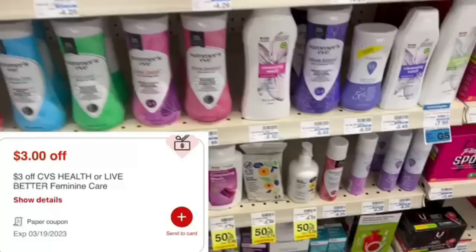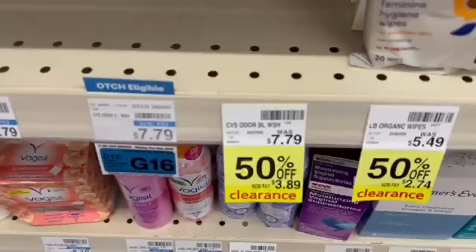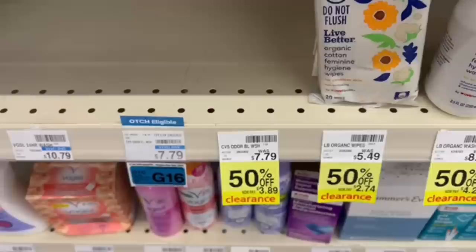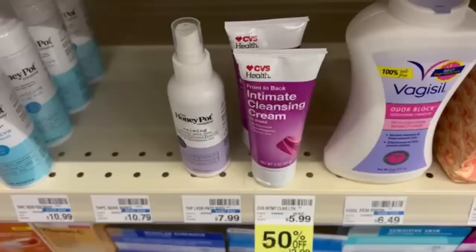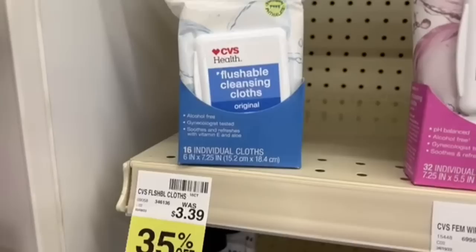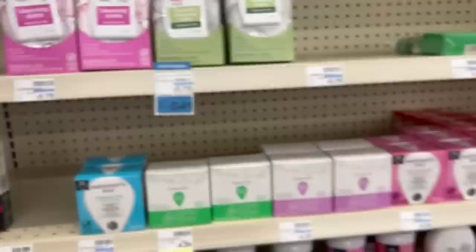I've got a $3 CVS Women's Health brand CRT, so I'll pick up one item for $3.89 on clearance. Note: clearance items at CVS do not track toward Extra Buck promotions, but you can still stack manufacturer coupons, CRTs, and Extra Bucks on them. Stacking that $3 CRT brings me to just $0.89. I could grab a cheaper item and the CRT would adjust down to free, but I don't need that. Also — let me know in the comments: does anyone have unexpired Summer's Eve coupons? Those items are 50% off right now, which could be a great deal.